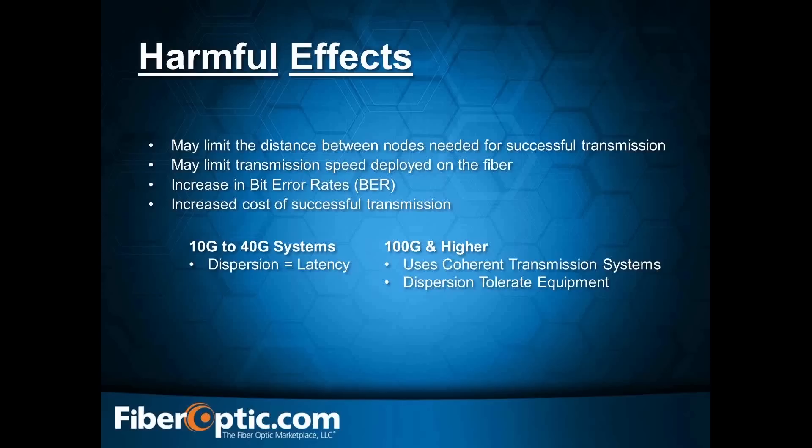On your 10-gig to 40-gig systems, dispersion really needs to be considered in terms of latency. However, at 100-gig and higher, they are using coherent transmission systems that are more dispersion tolerant — the equipment handles it better. It's still going to come into play, but it's not as big a deal on those higher-speed systems.